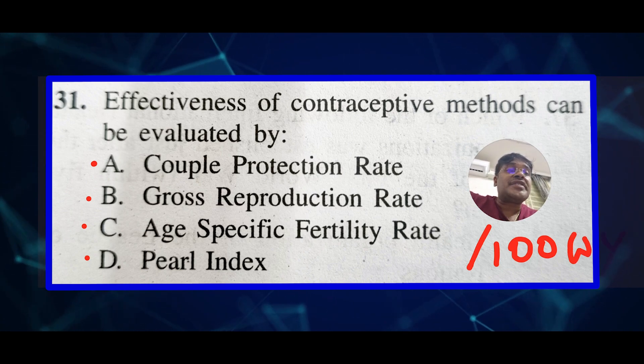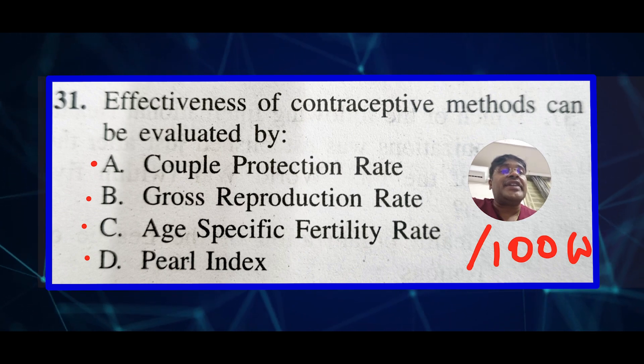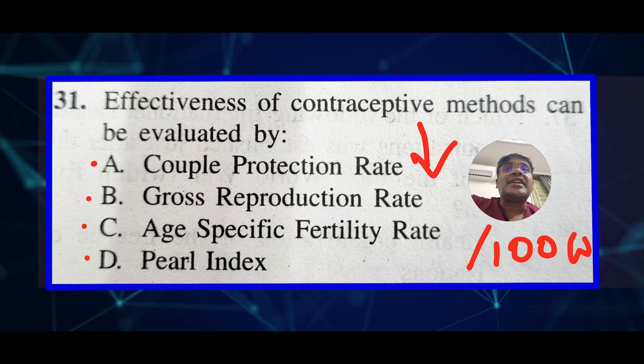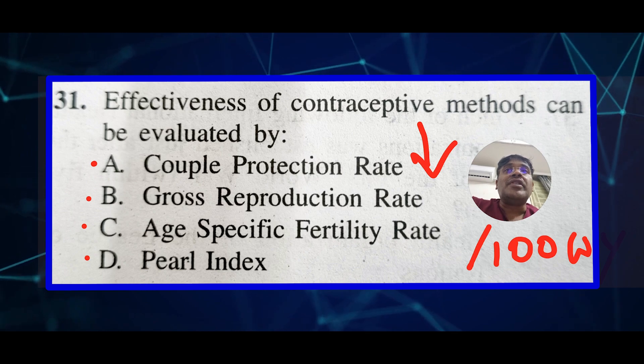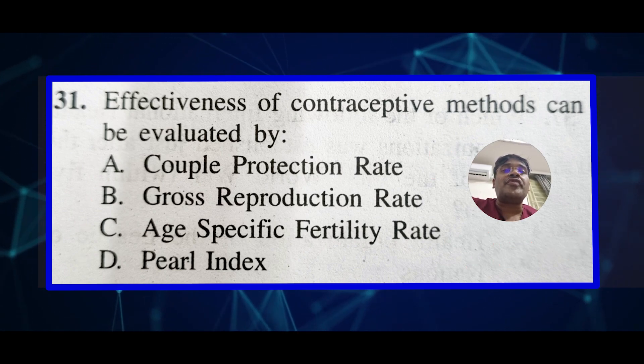The women-years component is a very important part of the Pearl Index. A lower Pearl Index indicates higher efficacy of contraceptives. While other indices like the Couple Protection Rate offer insights into contraceptive use, the Pearl Index is a more direct measure of contraceptive failure.